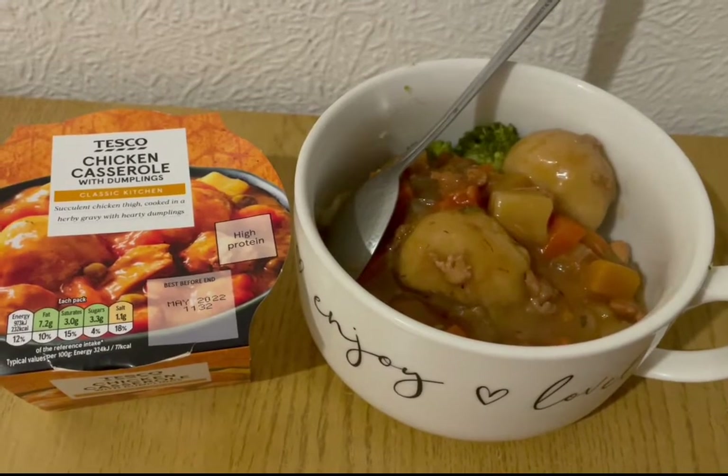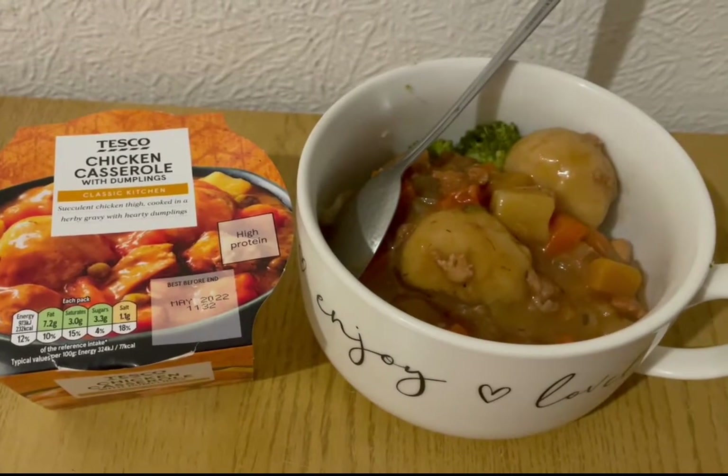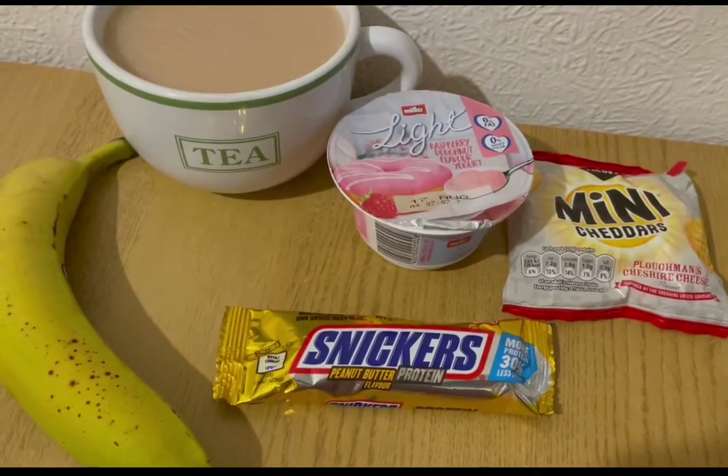This is my tea tonight for seven points. I've got some cauliflower and broccoli for zero points, and I found the chicken casserole with dumplings in Tesco's earlier — it's seven points for that. So that is my tea for seven points.